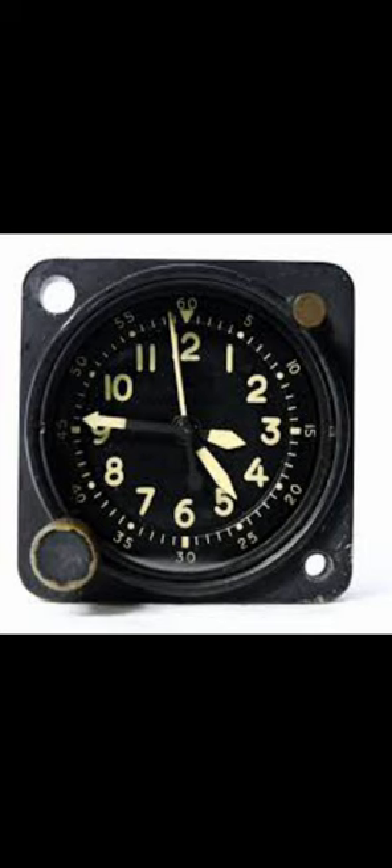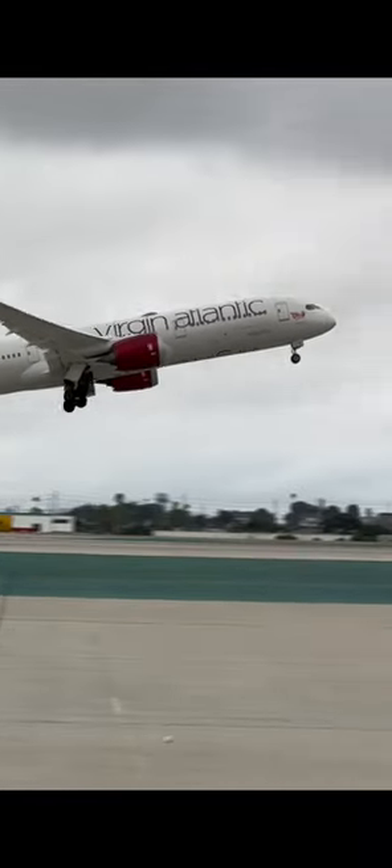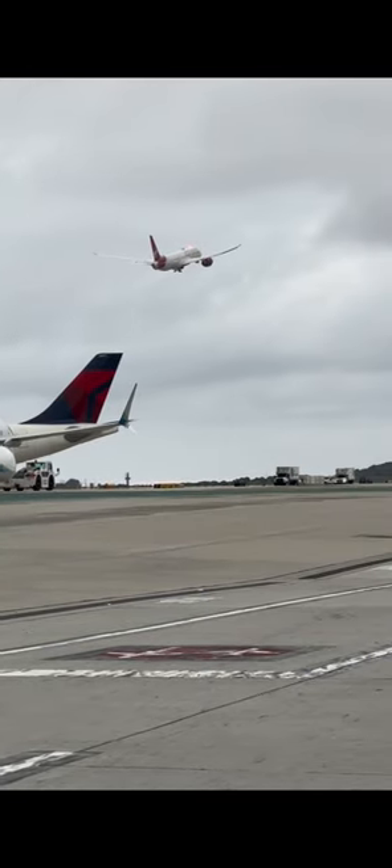Why do you need a clock on an airplane in modern days? Well, it became apparent that the FAA did approve a time indicator that is required inside the flight deck, especially when it comes down to IFR certified aircraft. Pilots used a clock during the flight to time maneuvers or for navigational purposes, and having a dedicated aircraft clock was always a good thing — and this is because of redundancy.